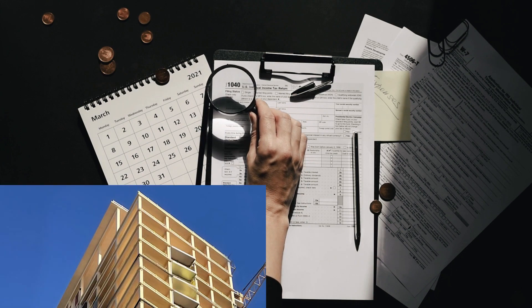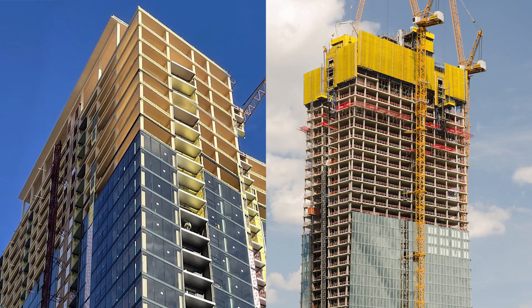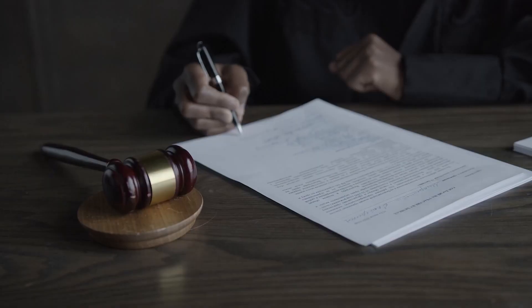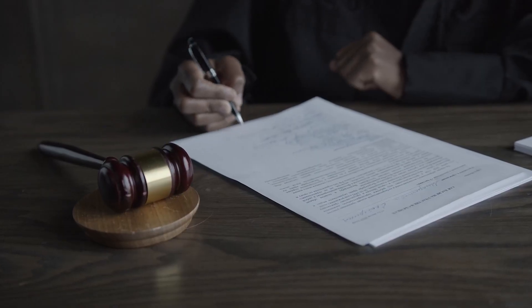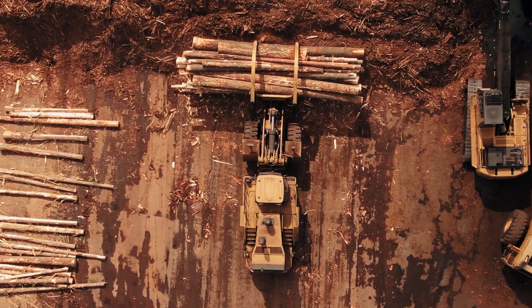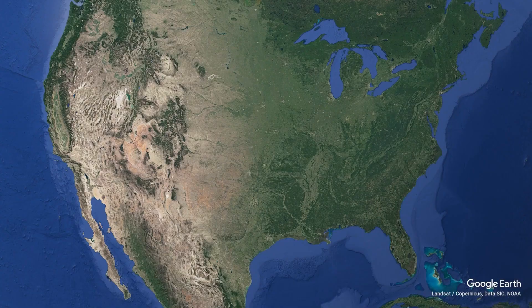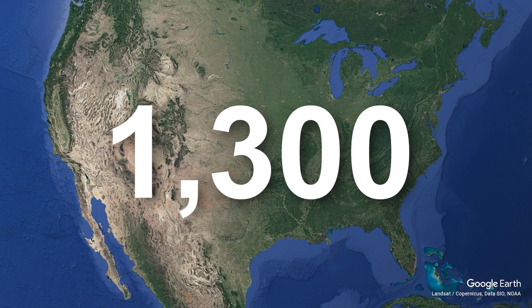Cost comparisons between mass timber buildings and more traditional steel and concrete structures vary, but timber is still considered generally more expensive. However, with more building codes being updated for the use of CLT and an increase in its production, we just might see a rise in wooden skyscrapers in the US in the future. There are already over 1,300 mass timber buildings either constructed or in the works in the country. So be on the lookout — the next skyscraper that you're staring at just might be made out of wood.